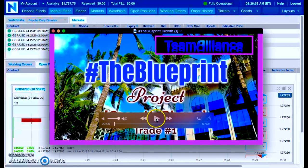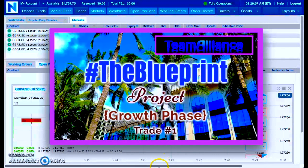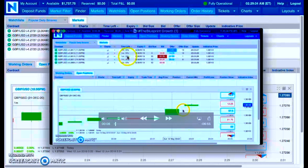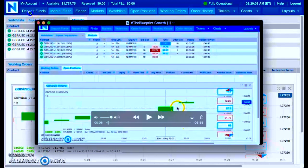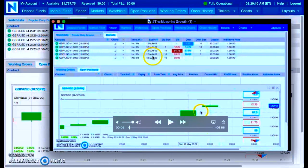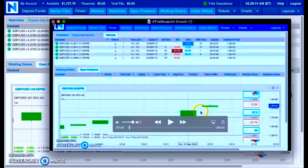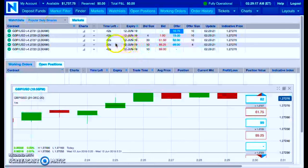I pulled up trade number one. Let's take a look and see what date — I think it was May 12th. It is May 12th, right there. You can see it: May 12th. So the first trade was taken on May 12th, today being June 12th.